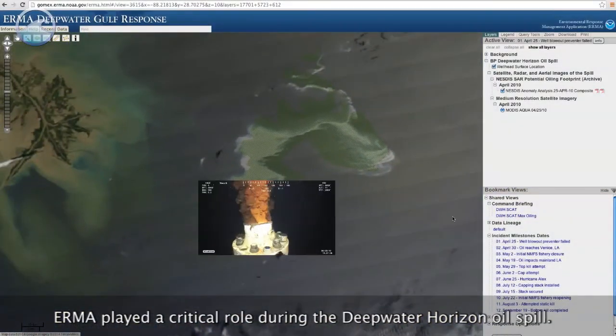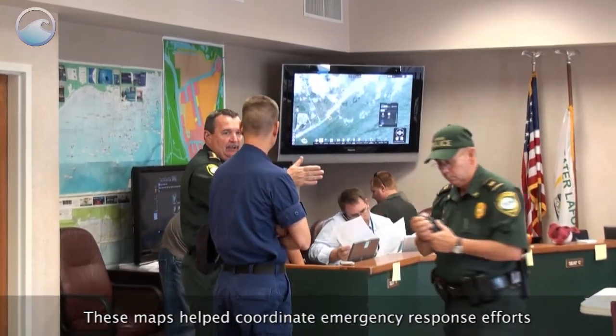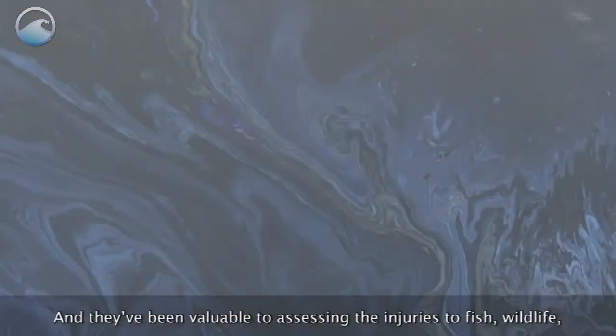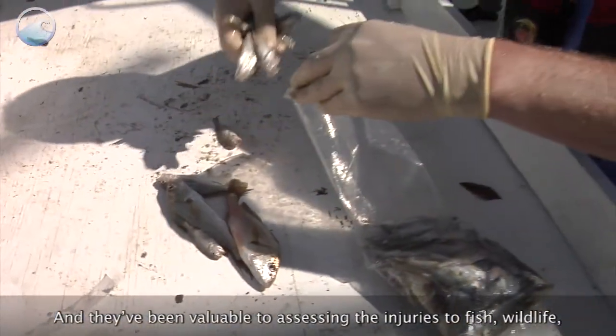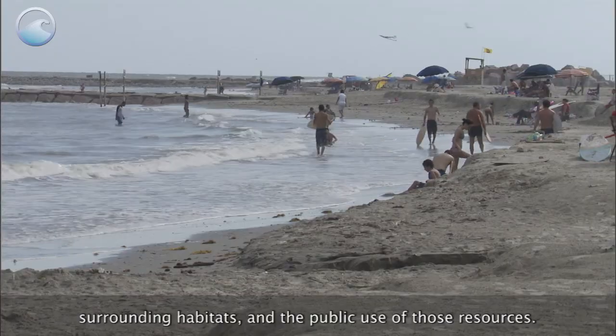IRMA played a critical role during the Deepwater Horizon oil spill. These maps helped coordinate emergency response efforts across federal, state, and local partners, and they've been valuable to assessing the injuries to fish, wildlife, surrounding habitats, and the public use of those resources.